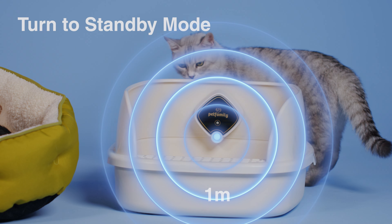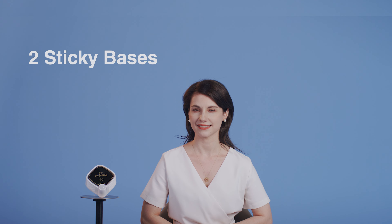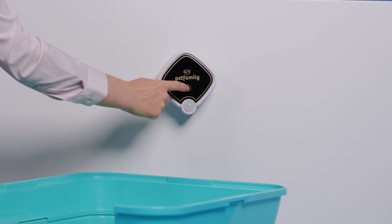The device has a sensor. If the cat gets too close, it goes to standby mode. Usually its sound is very low, below 35 decibels. It comes with two sticky bases, which can be easily fixed to many surfaces, and can then be attached or removed with just a twist.